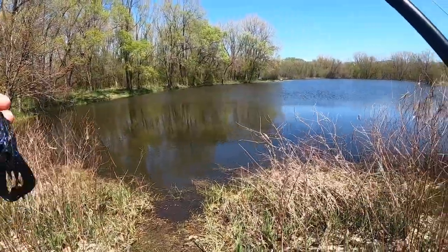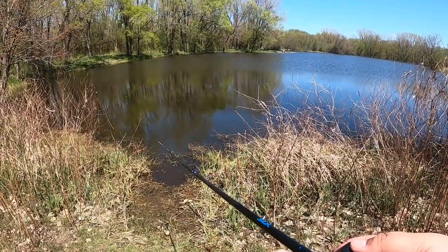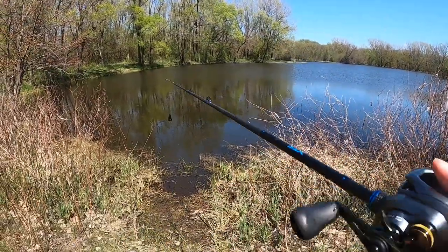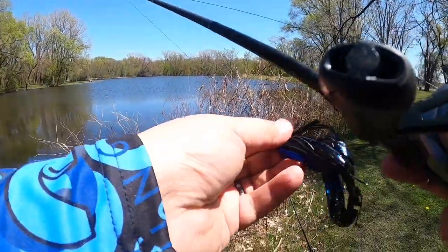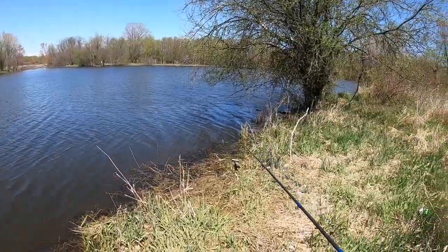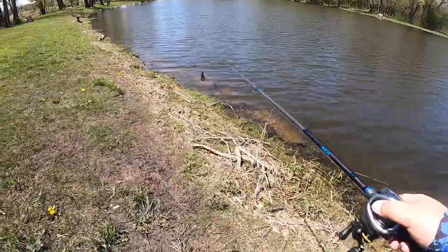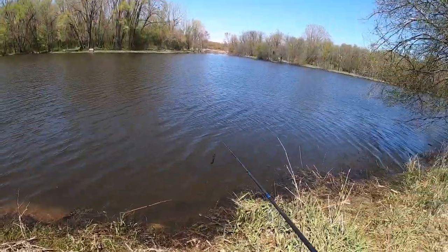There were no ifs, ands, or buts about it — I didn't even do a good hook set on him. It'll be fun to watch the footage back; that was sick. Literally not even here five minutes and we already put a three pounder away. Quick cruise down the bank — it was right there at that bench. This whole bank has just been fanned out by a ton of fish.